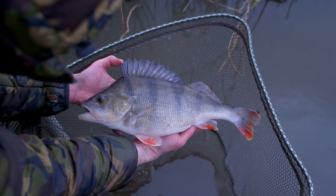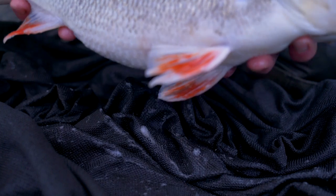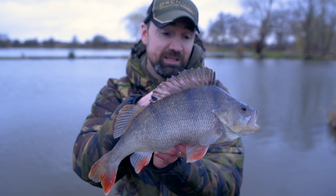What a way to finish! This is the third three pounder of the day — a colossal three pound ten ounces — with a load of back-up two pounders, on what has been a phenomenal day's perch fishing at Lindholm Lakes.